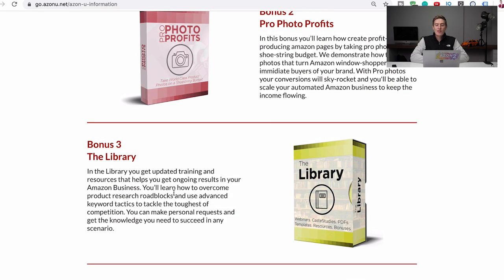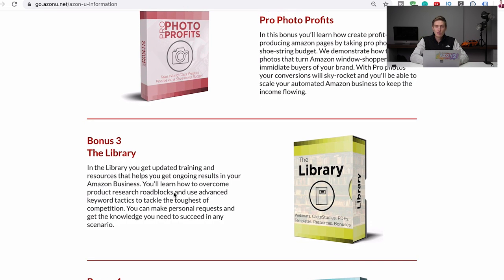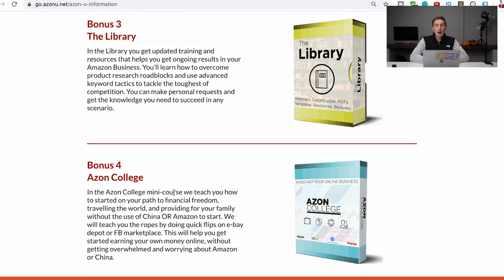Bonus three is the library — a compilation of all our webinars, extra content, and extra training all packed into one module. There's really so much stuff in this course. The last one is Azon College, which we created for people who want to dip their feet in the water before going full into Amazon FBA, covering a bit about Shopify, selling on eBay, selling with Facebook Marketplace — just getting your toes wet with e-commerce.